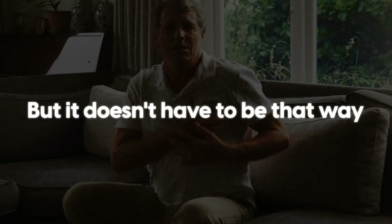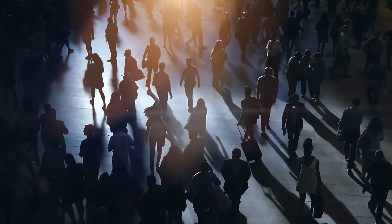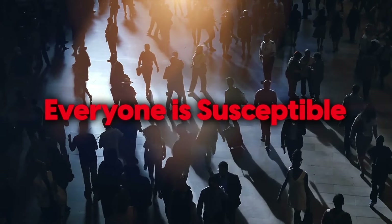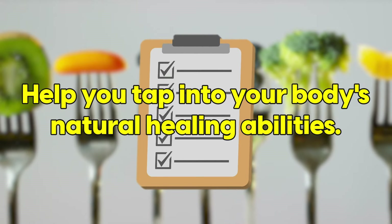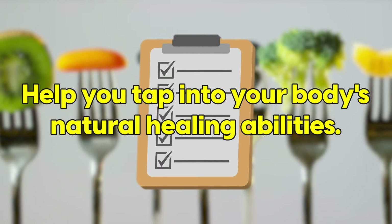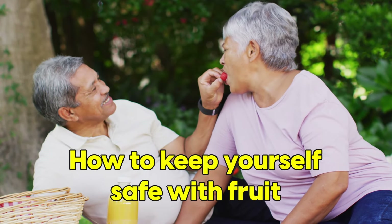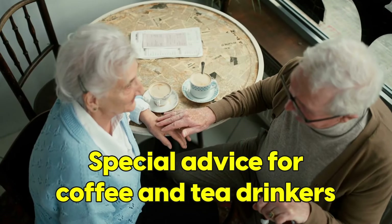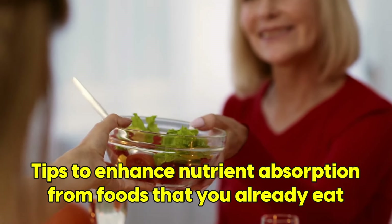But it doesn't have to be that way. Whether you have nerve damage or not, you're going to want to watch this because everyone is susceptible. The foods on this list can help you tap into your body's natural healing abilities. You'll also learn how to keep yourself safe with fruit, special advice for coffee and tea drinkers, and tips to enhance nutrient absorption from foods that you already eat. I'll give you two free gifts as well to help you on your journey.